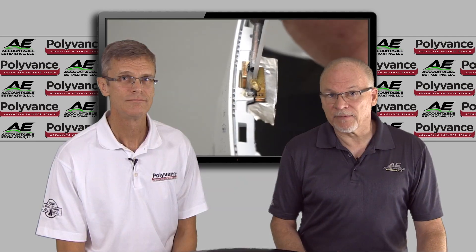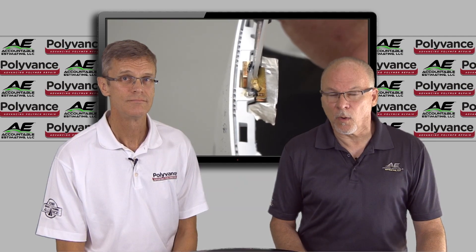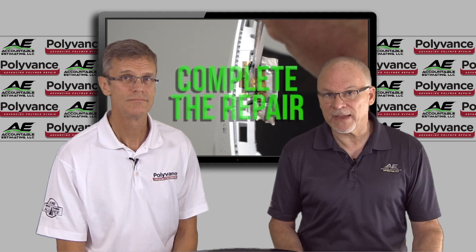Click on the links provided to sign up for the course, or visit AccountableEstimating.com or Polyvance.com.